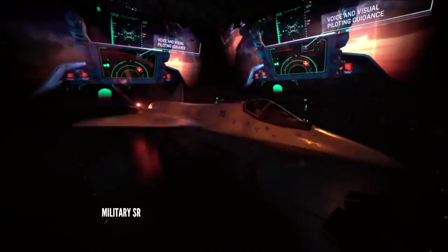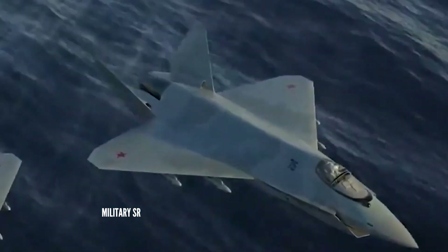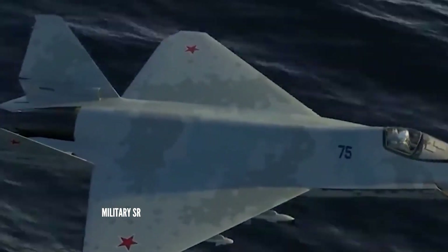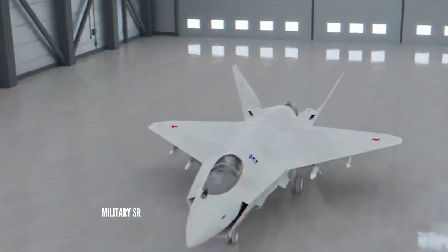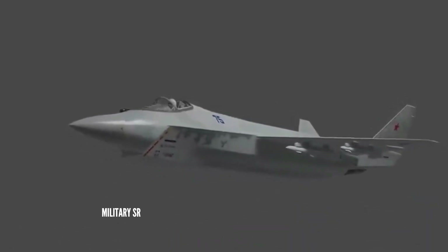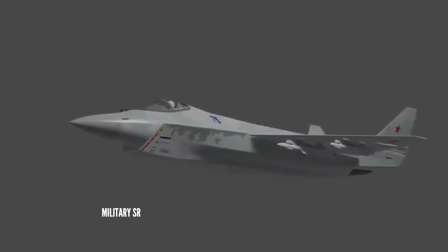The onboard panoramic touchscreen displays provide situational awareness about the route, threats, targets, and the status of all systems. The cockpit and the onboard equipment are unified to simplify maintenance.